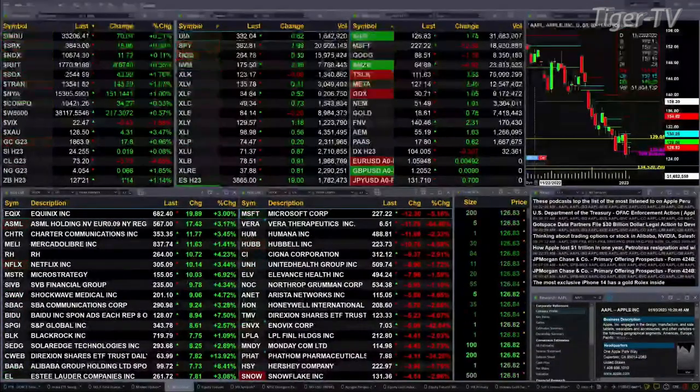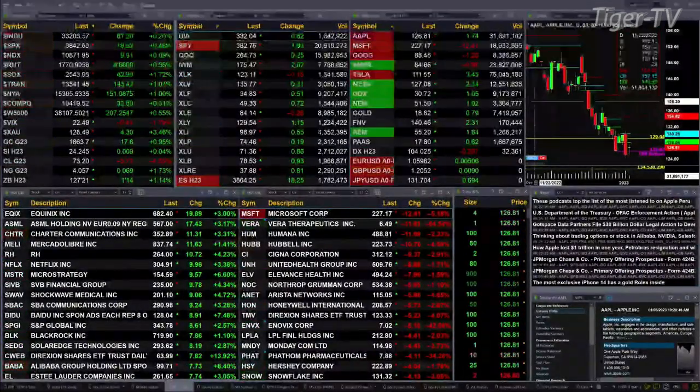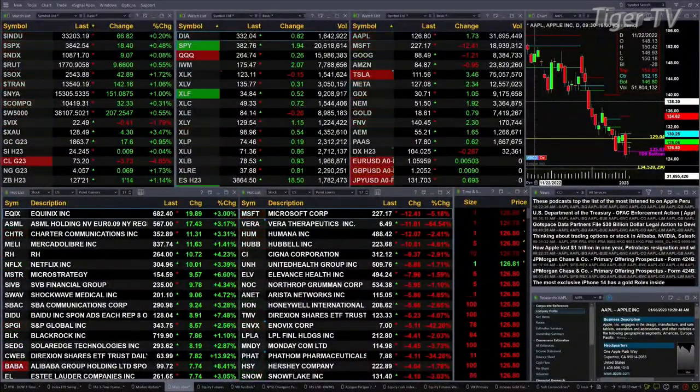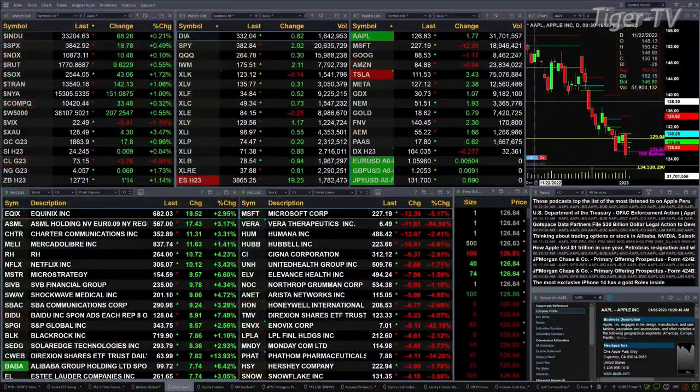Semis trade out at 25.44. You've got gold up 17 bucks, silver up a penny, light crude back at 373, natural gas up six cents, and the 30-year treasury trading out at 127.21 — that's up one and a half points.